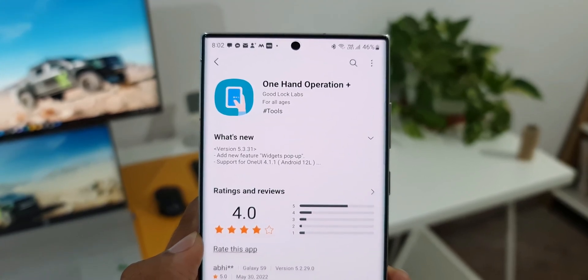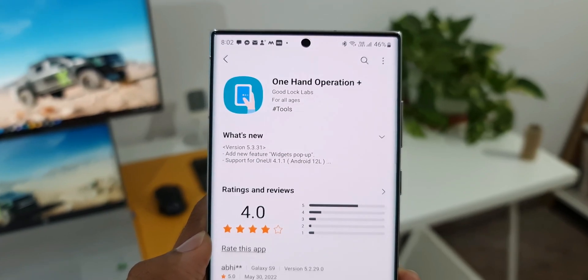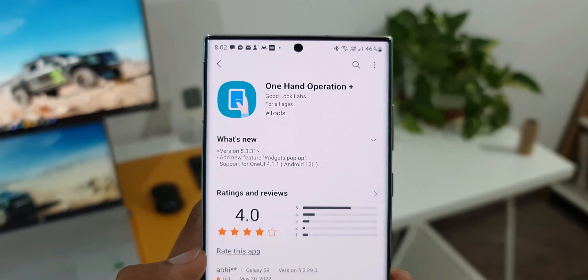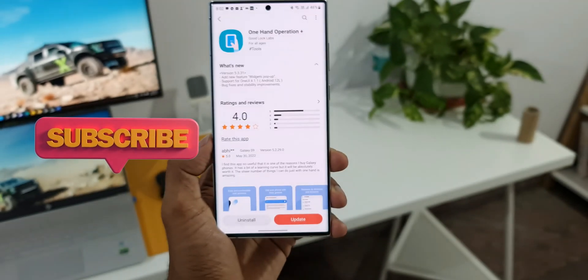This is a fresh update we have got for this application on Galaxy Store. On the changelog, Samsung has mentioned that the update supports One UI 4.1.1. Regarding this application update, I will post a separate video soon and let you guys know what's new with it, so stay tuned and be sure to subscribe to the channel.